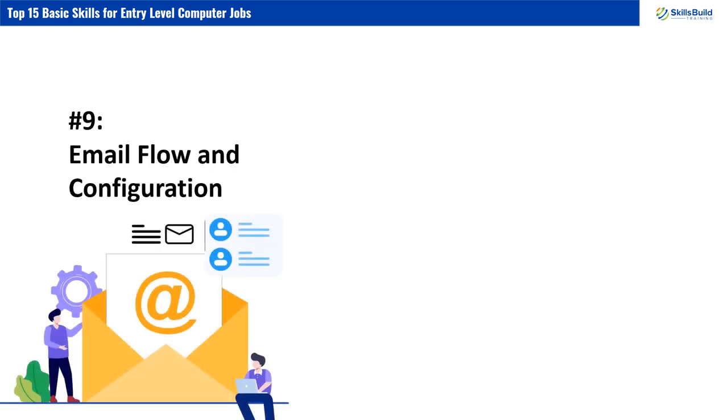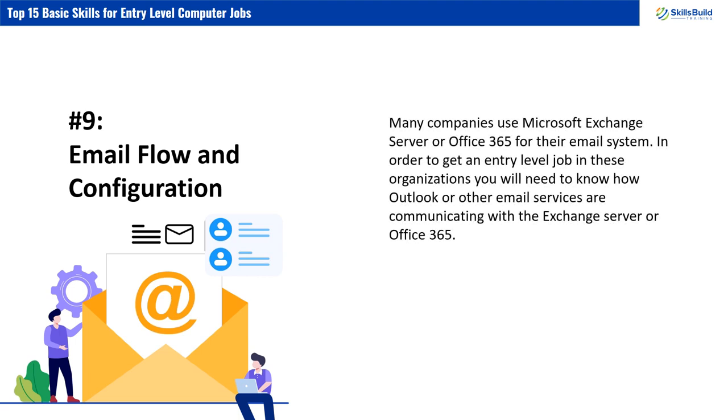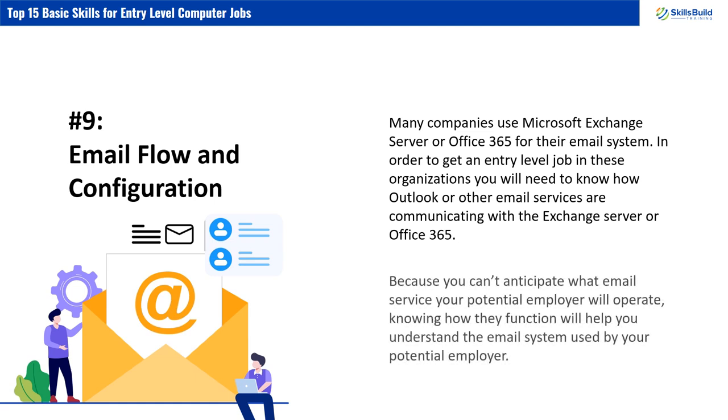Number 9: Email Flow and Configuration. Many companies use Microsoft Exchange Server or Office 365 for their email system. In order to get an entry-level job in these organizations, you will need to know how Outlook or other email services are communicating with the Exchange Server or Office 365. Because you can't anticipate what email service your potential employer will operate, knowing how they function will help you understand the email system used by your potential employer.